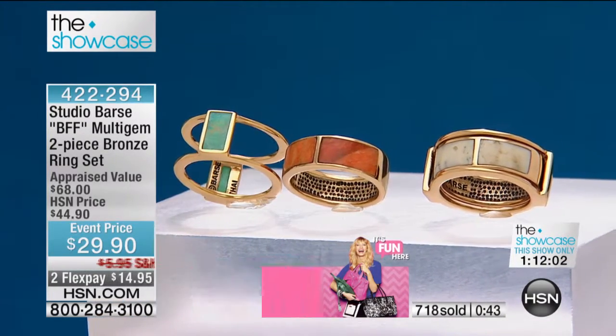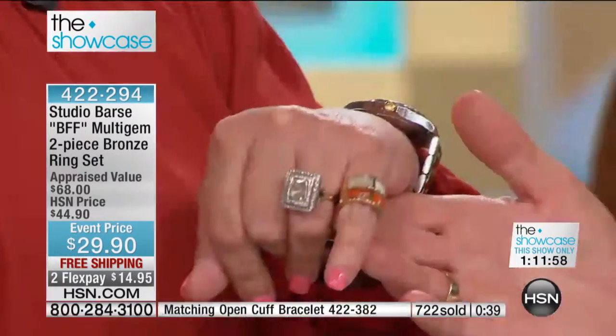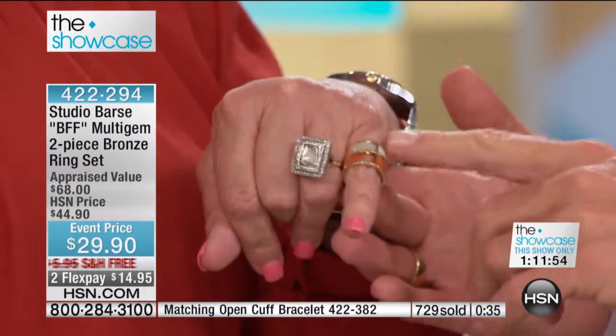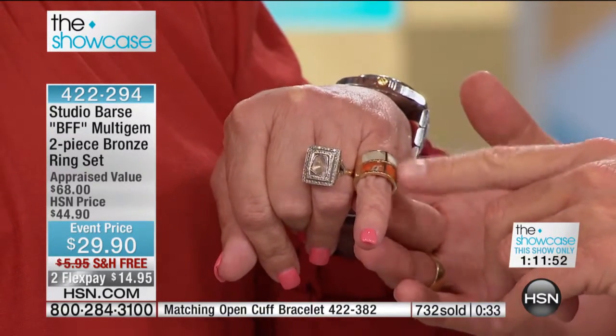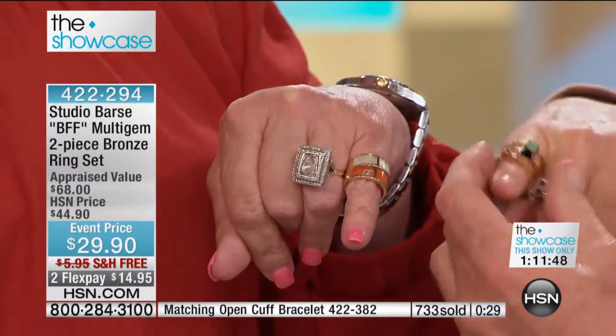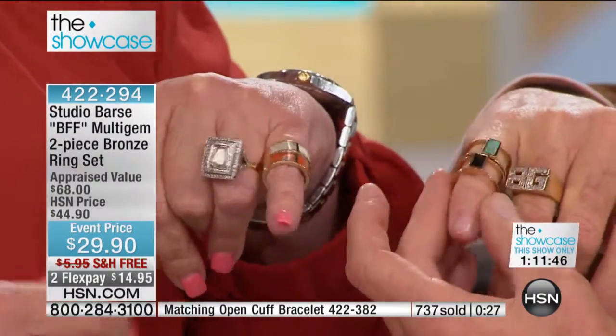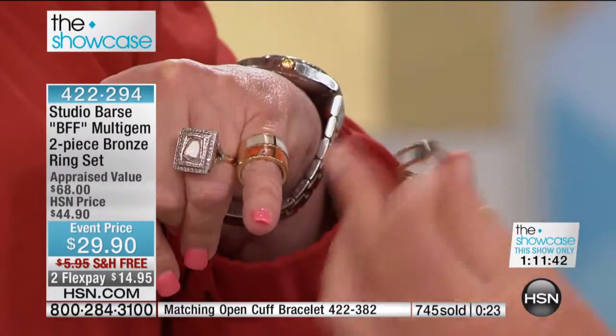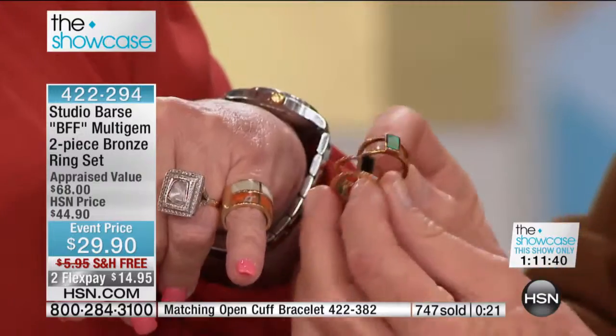Melanie wears them stacked — she takes the two center bands. This is another reason you've got to have both. The opal will sell out first, but look how you could also stack the center pieces. The wider ones are a little much to stack, but stacking the inlaid ones looks great. If you did get both, that's another way to wear them.